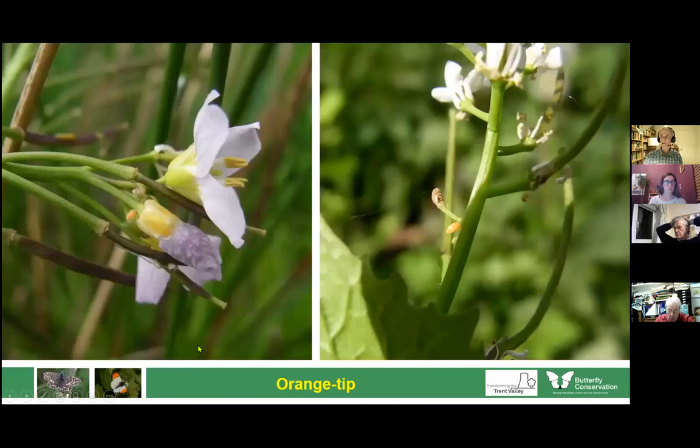The orange tip is one of the species where you find the eggs quite easily. Here is an egg laid on a cuckoo flower (lady's smock) — it's bright orange. If you look at these plants in about April, they are really noticeable. The same bright egg can be found on jack-by-the-hedge. Normally only single eggs are laid to avoid competition from larvae eating the whole plant too quickly.